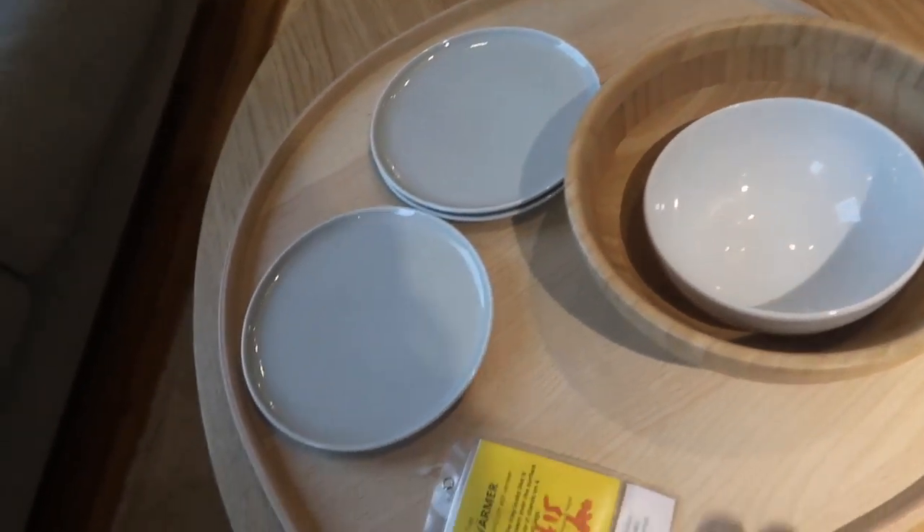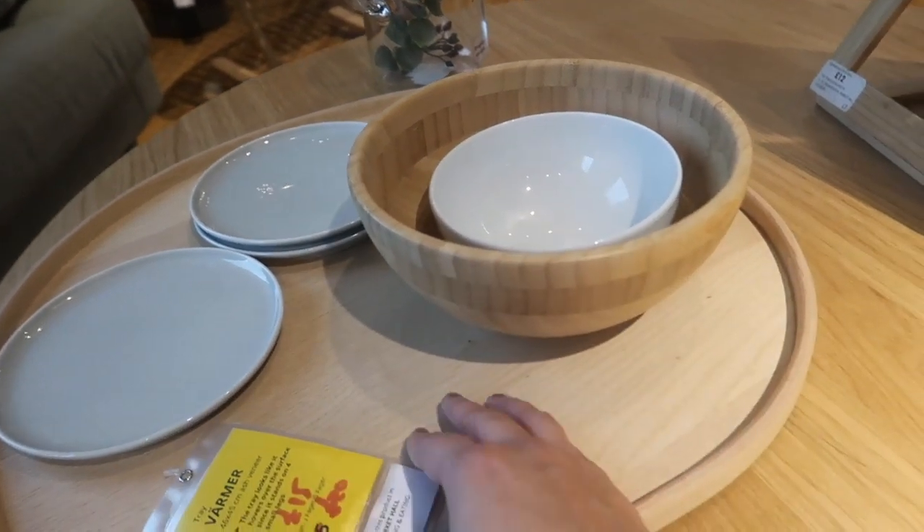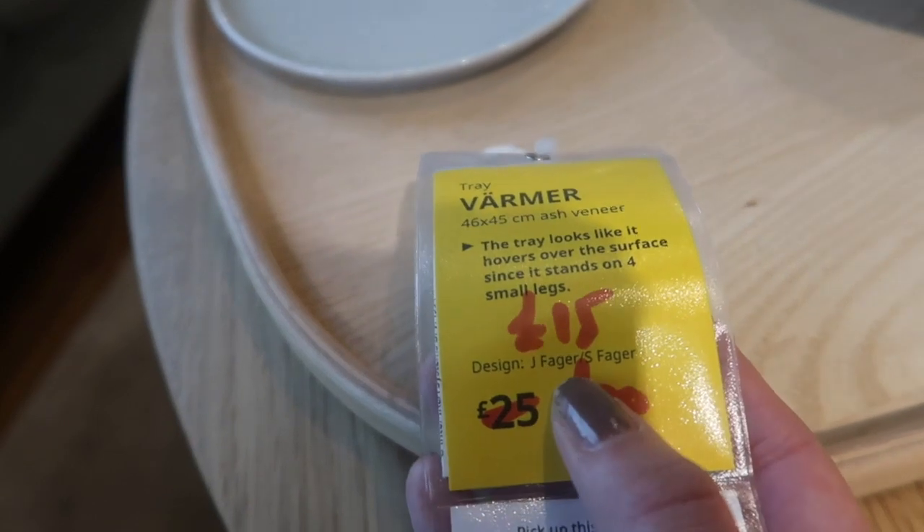Love this little tray, and the bowl looks really nice. The tray is only — oh, it's in the sale — £15.